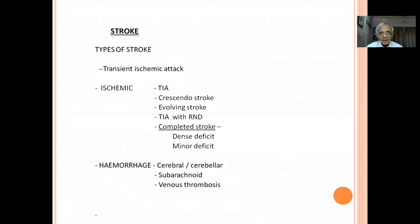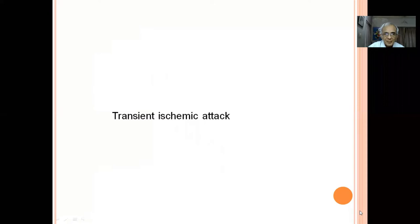Types of stroke include: first, transient ischemic attack (TIA); second, ischemic infarction — which can be a crescendo stroke where weakness progressively worsens each hour, or a gradually evolving stroke where a patient admitted with arm weakness later develops leg weakness; and a completed stroke, either minor deficit or dense hemiplegia. The third variety is hemorrhagic stroke, with bleeding into the brain.